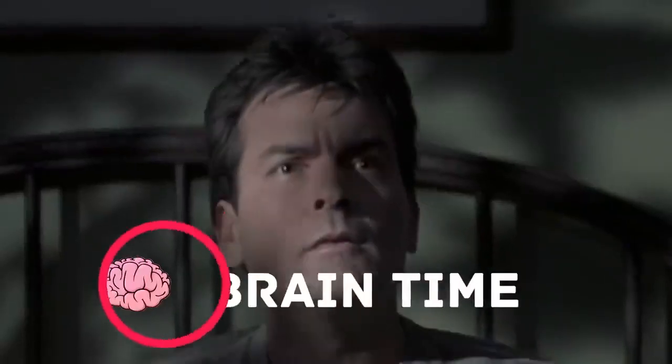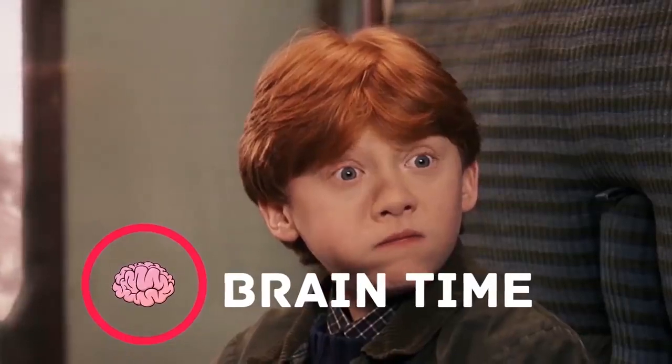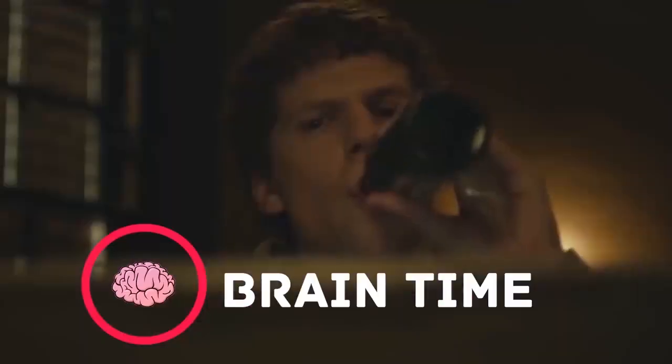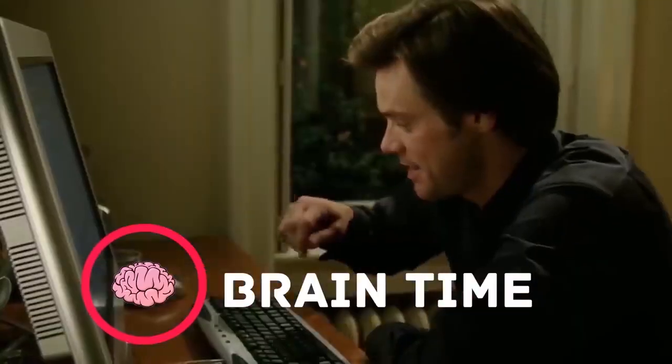It's time to recharge your brain. Visit the channel BrainTime, where you'll find a lot of interesting and useful facts, lots of positive energy, and tons of useful information. Subscribe right now — it's going to be really exciting.